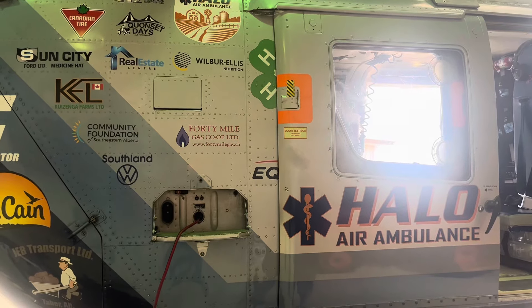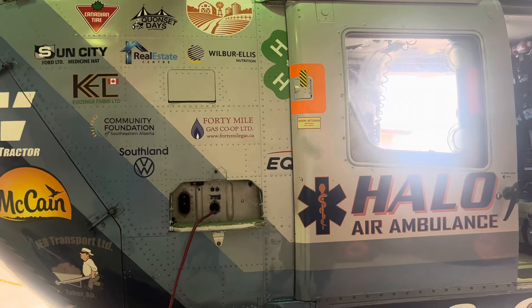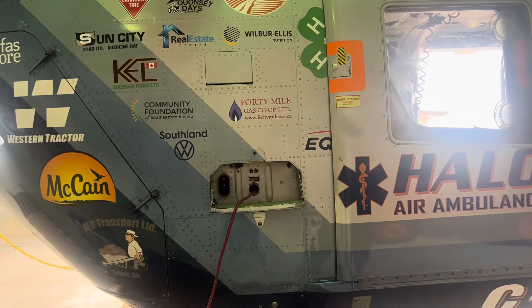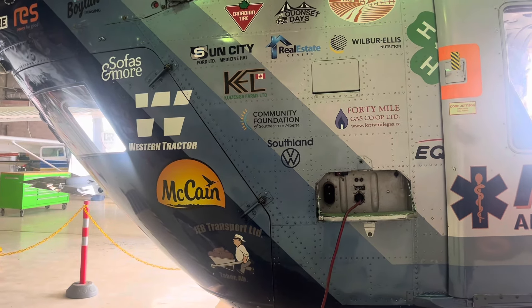So there you have it, coming from Doug, my nephew. Thanks, Doug. Thanks for your service, thanks for your work. It's HALO Air Ambulance. If you like this, please like and subscribe. This is Rick — you can reach me directly at andnowwhatvideos@gmail.com. Until we meet again, adios.